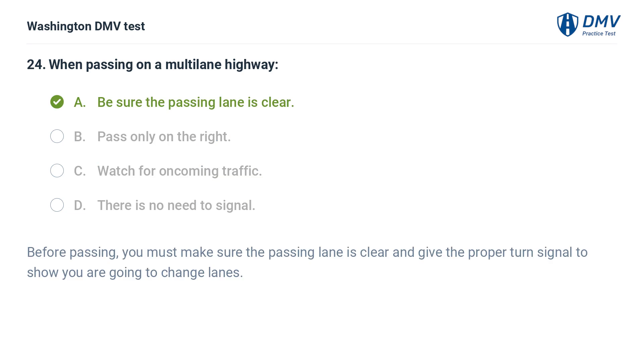The correct answer is A: Be sure the passing lane is clear. Before passing, you must make sure the passing lane is clear and give the proper turn signal to show you are going to change lanes.